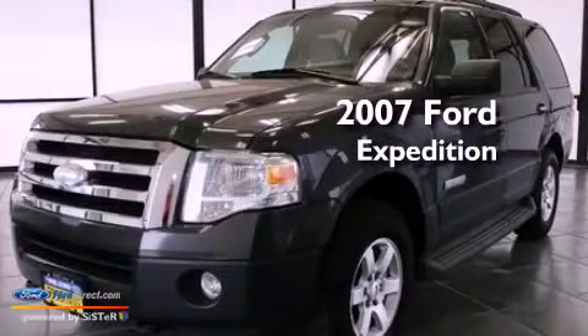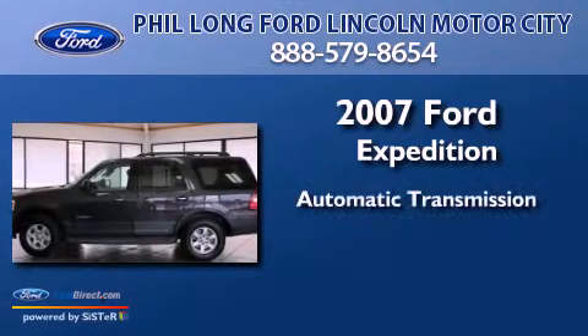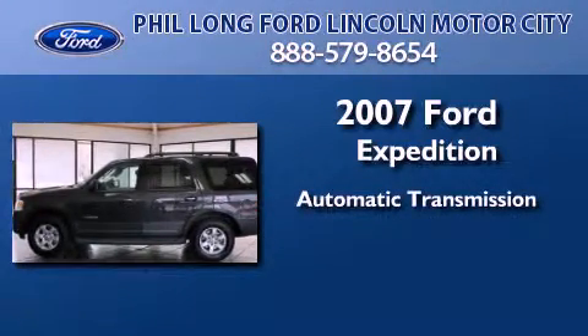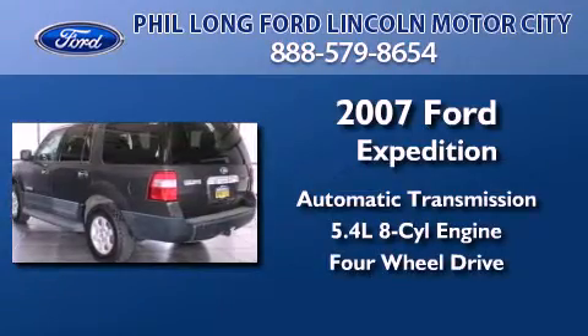This is a 2007 Ford Expedition. This SUV has an automatic transmission, a 5.4-liter V8, and the added safety and control of four-wheel drive.